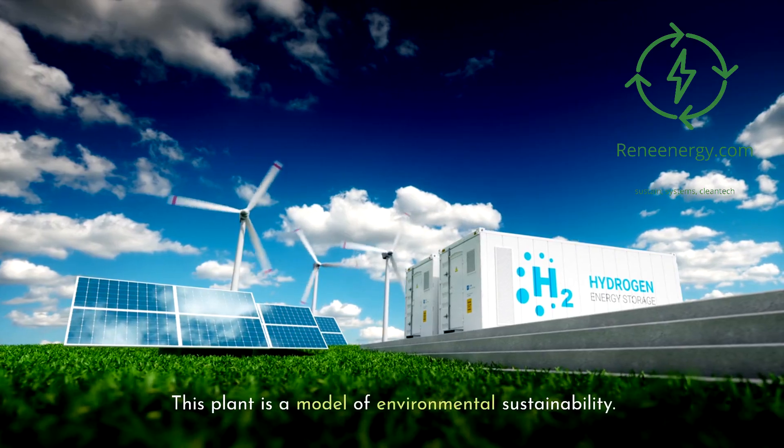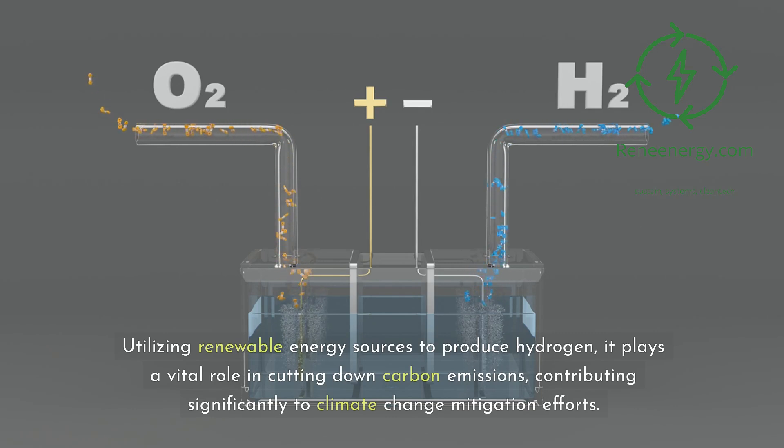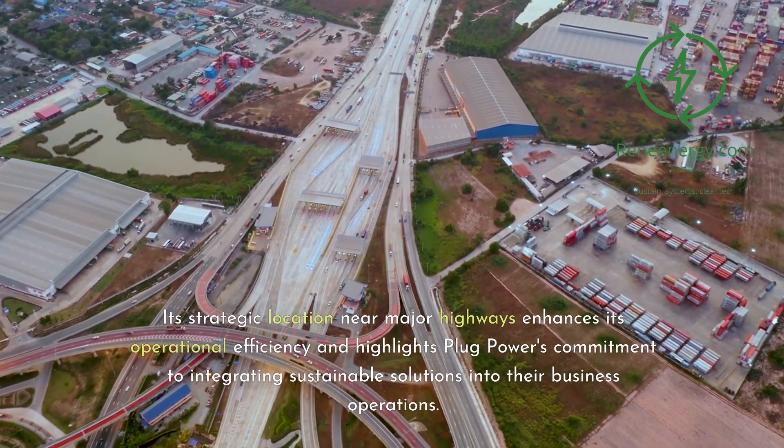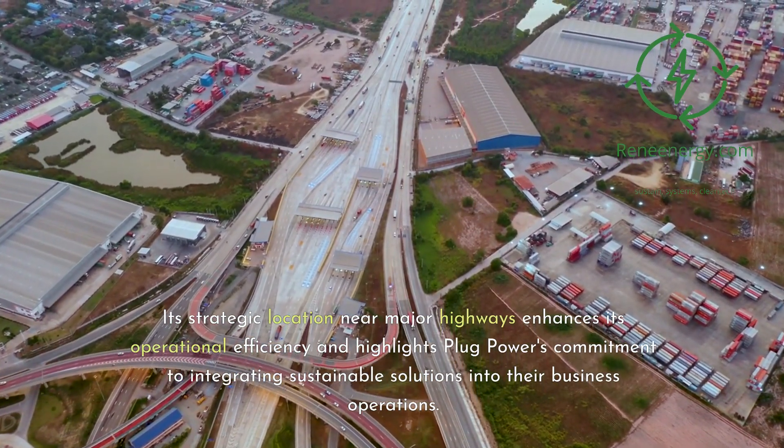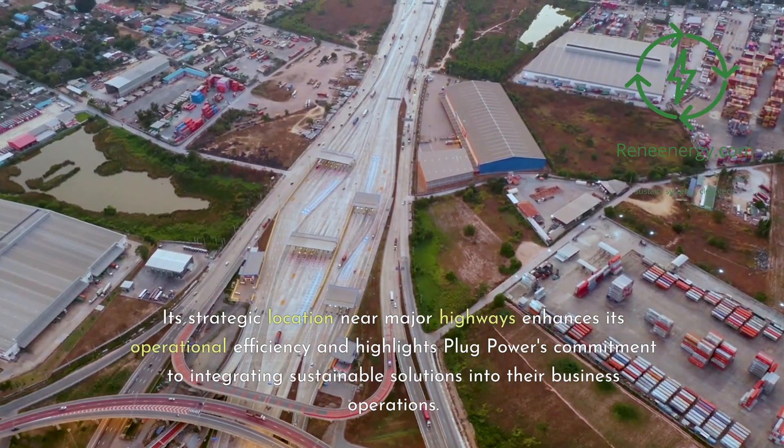This plant is a model of environmental sustainability. Utilizing renewable energy sources to produce hydrogen, it plays a vital role in cutting down carbon emissions, contributing significantly to climate change mitigation efforts. Its strategic location near major highways enhances its operational efficiency and highlights Plug Power's commitment to integrating sustainable solutions into their business operations.